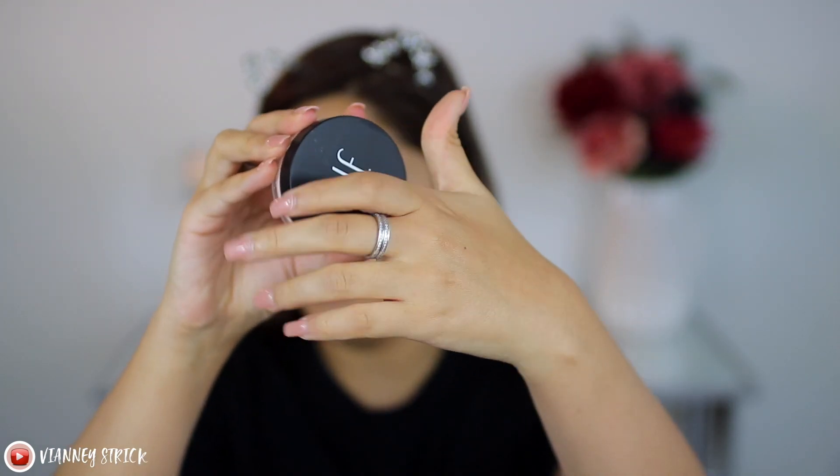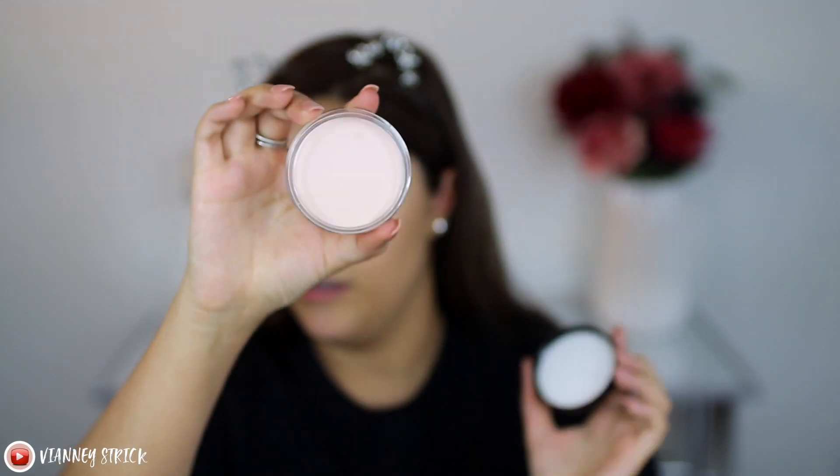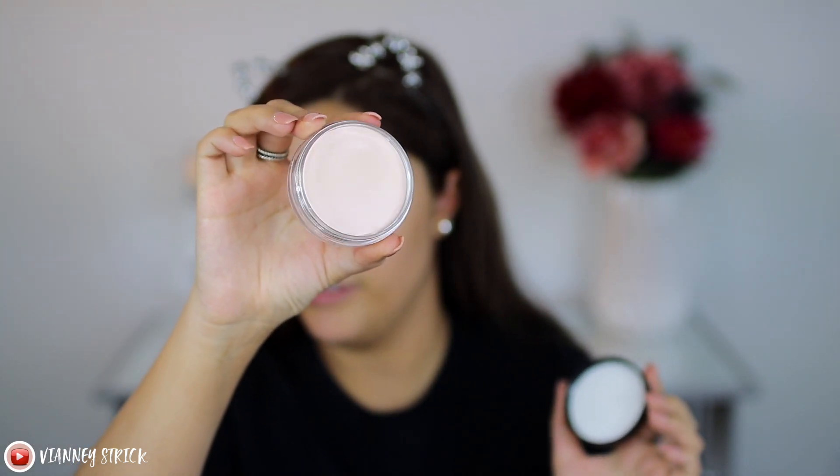The Tatcha Silk Canvas Primer is, I believe, around $50, and I think it has the same amount of product if not less than this. I personally don't think it's worth paying that much for a primer. Here's what it looks like — it looks like a balm and doesn't smell like anything. The claims say it's a perfecting putty primer that smooths skin and preps with squalene to help moisturize and grip makeup for all-day wear. The velvety texture glides over skin, smoothing imperfections for a poreless effect.